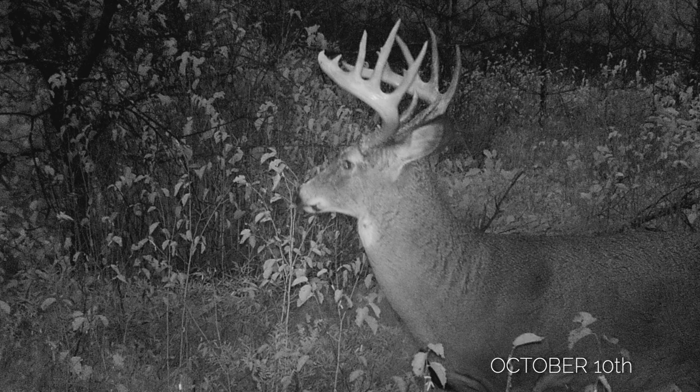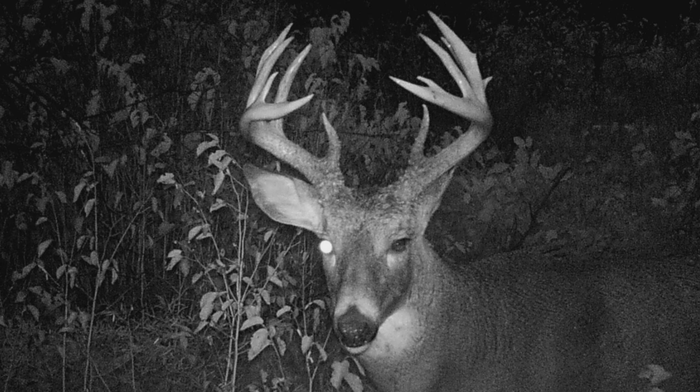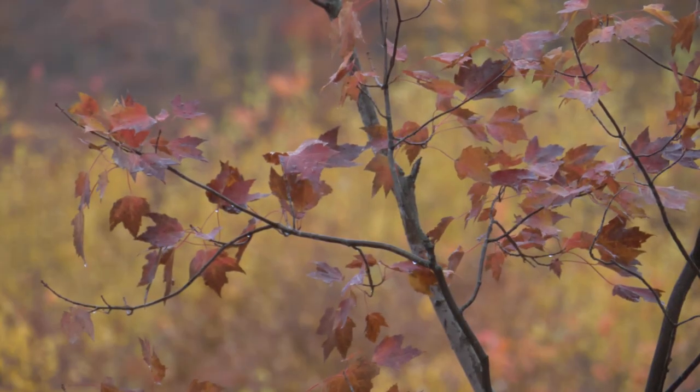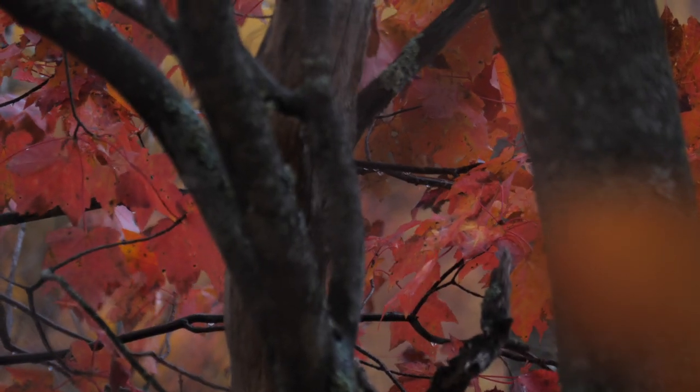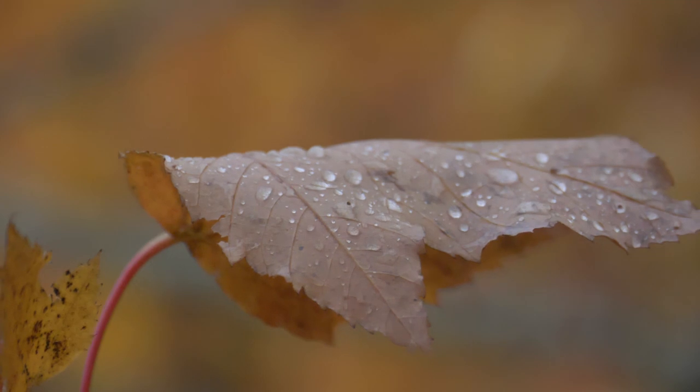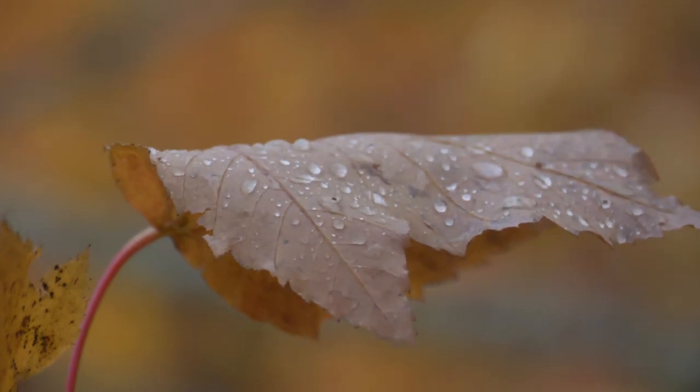This deer put on quite a show for the camera and gave me a very good look at what he had for headgear. He's impressive. One of the most exciting parts was that I got this deer on camera in daylight right at dusk, and he was coming right from a slashing that was not very far away. So I was figuring he's got to be bedding there.